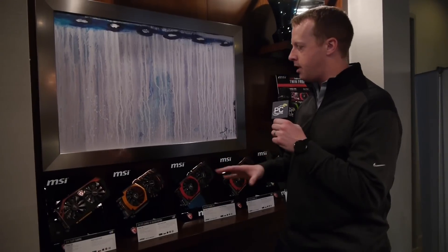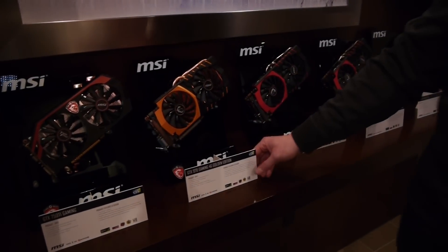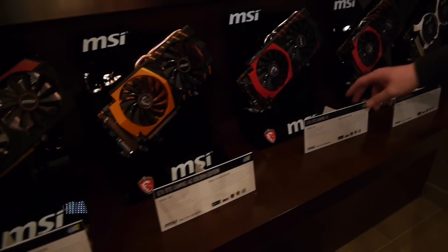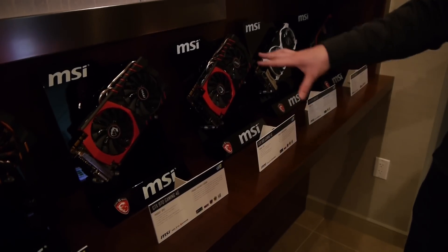They do have a couple of new ones. A lot of the ones we have here we've already seen: the GTX 750 Ti Gaming, the 970 Gaming 4G Golden Edition, which is incredibly heavy — all copper in that. The 970 Gaming 4G we have a review of, and the 980 Gaming 4G is obviously out there.